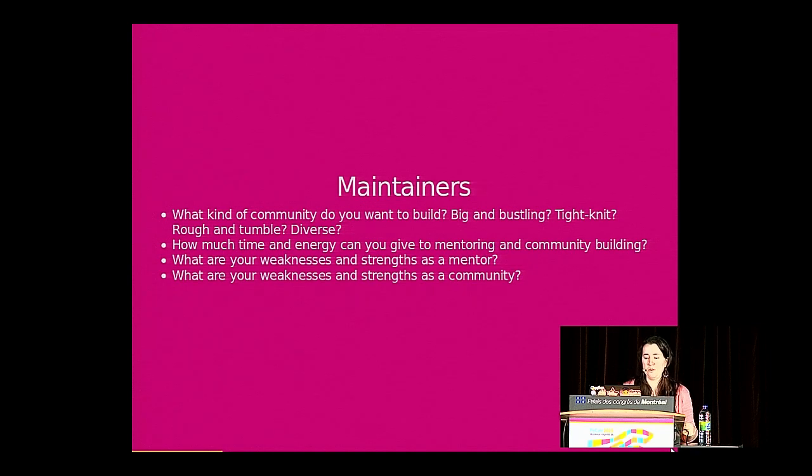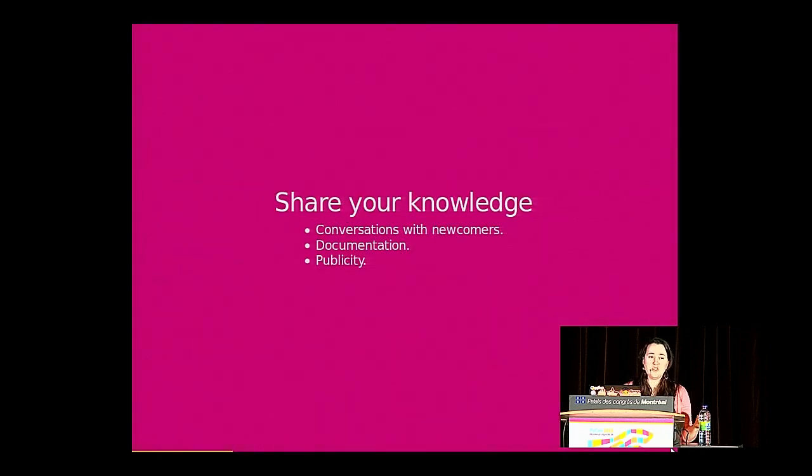Maintainers need to ask these questions of themselves too. What communities do you want to build? Do you want to grow large or have a tight-knit community? What are your weaknesses and strengths? How much time and energy do you have? You can share that knowledge with newcomers in your conversations, as well as in your documentation and publicity outreach.